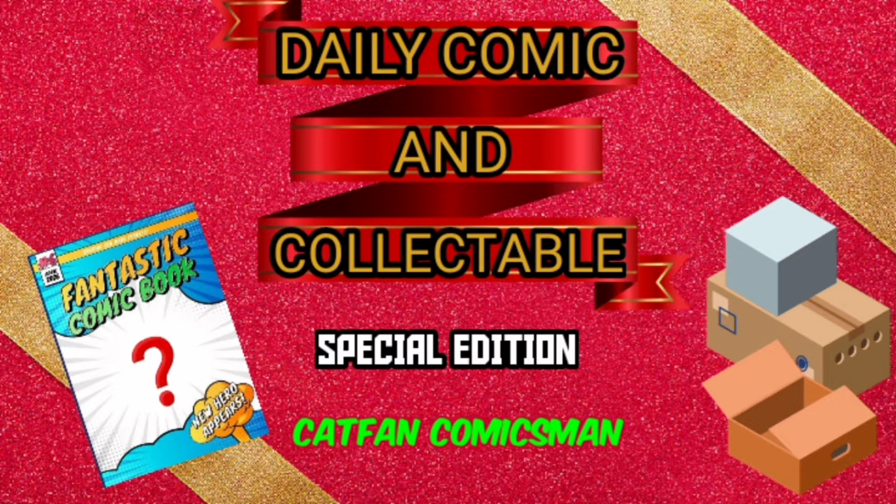Welcome back. Today I would like to revisit my very first show as sort of a redo — not because I'm running out of items, but because I was completely new to this and did a disservice to the comic and collectible. So I call do-over.